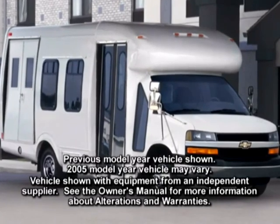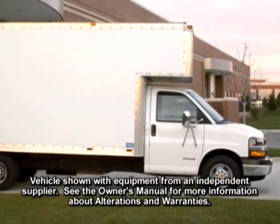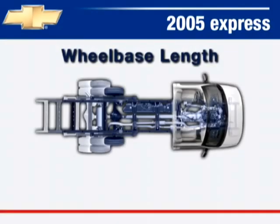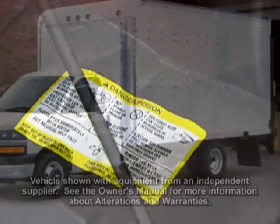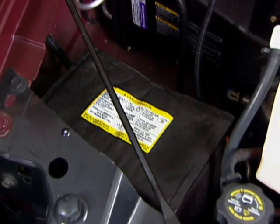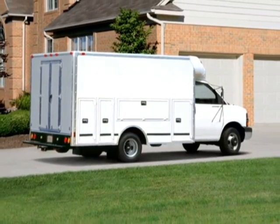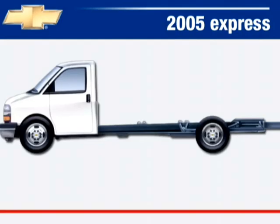For the biggest tasks, look no further than Express commercial cutaways, which feature a wide range of body up-fits from independent suppliers, a choice of three wheelbase lengths, single or dual rear wheel axles, a heavy-duty 600 CCA battery and 145-amp alternator, high-capacity payload accommodations and axle weight ratings, and a strong full-length ladder frame with 34-inch frame rails.